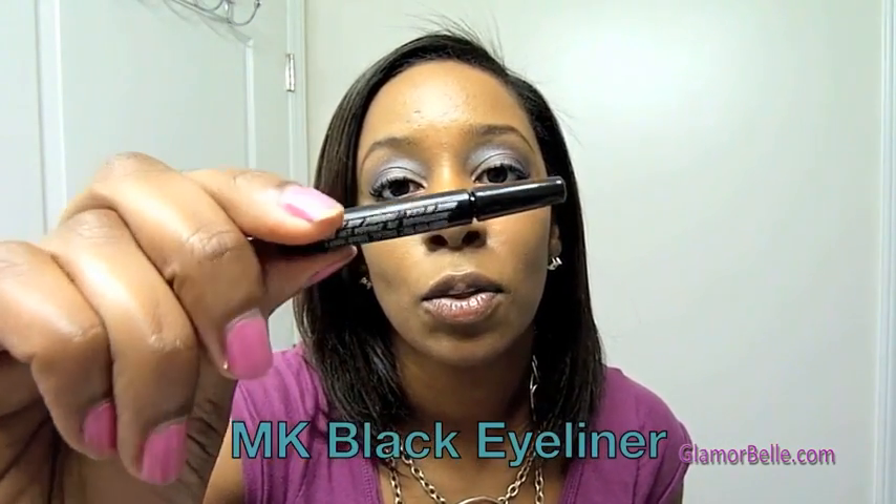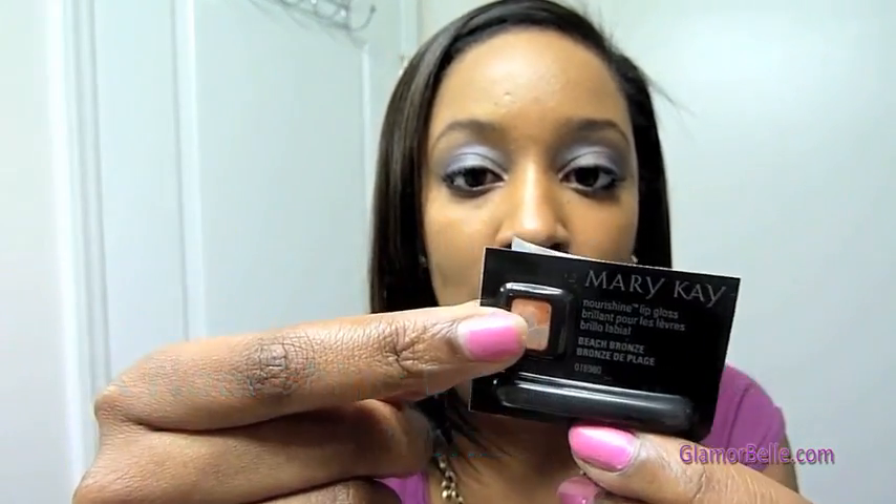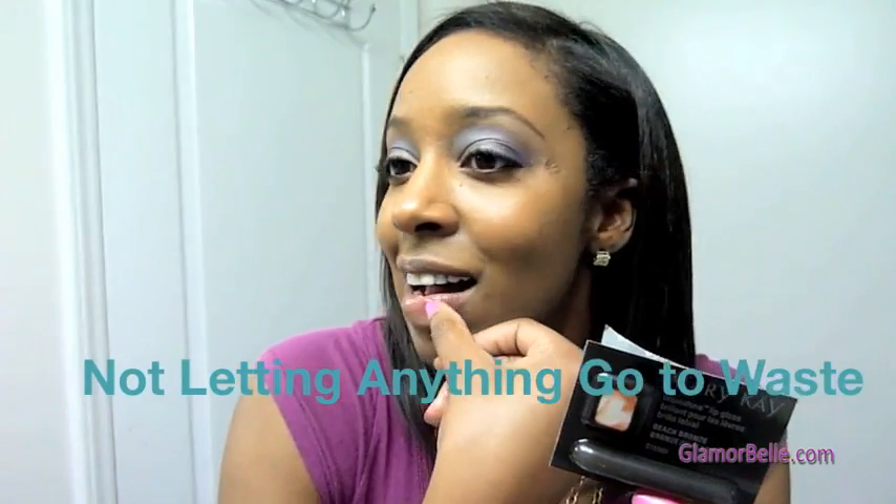Next I used the Mary Kay eyeliner. They give a little sample with just enough for one or two applications — it was easy to apply. The lip gloss I'm wearing is called Beach Bronze. It comes in a little test sample with a small stick applicator, and it has some shimmer to it. I love the way it looks.